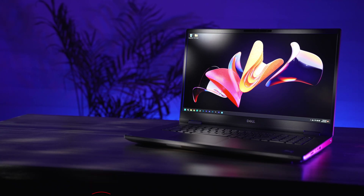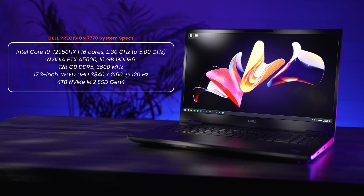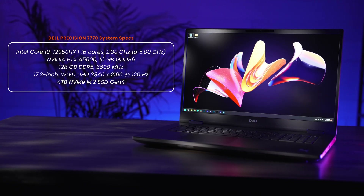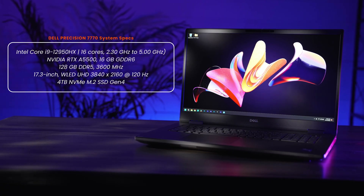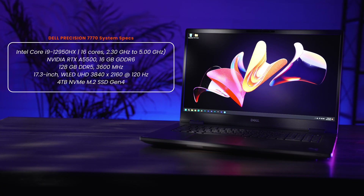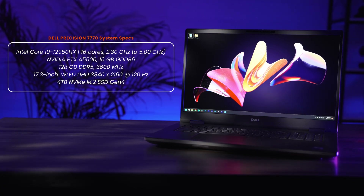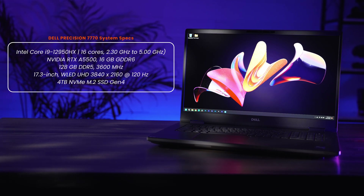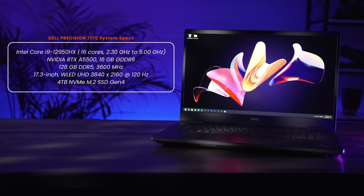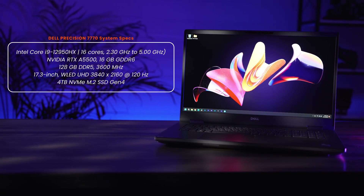To start off, this laptop packs a ton of firepower in the form of a 16-core Intel i9-12950HX reaching speeds of up to 5GHz, a whopping 128GB of DDR5 3600MHz RAM, the new NVIDIA RTX A5500 GPU with 16GB of video memory, and one hell of an incredible 4K 120Hz screen. My version also came with 4TB of Gen4 NVMe SSD, with the ability to add two more M.2 drives, which I utilize because who doesn't like having more hard drive space?